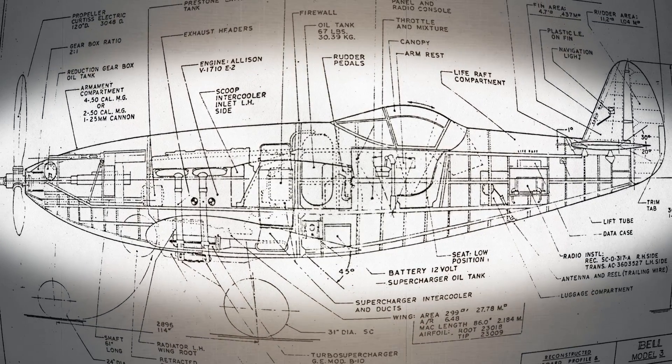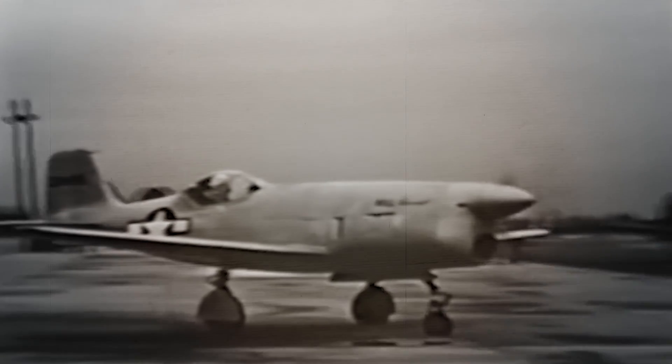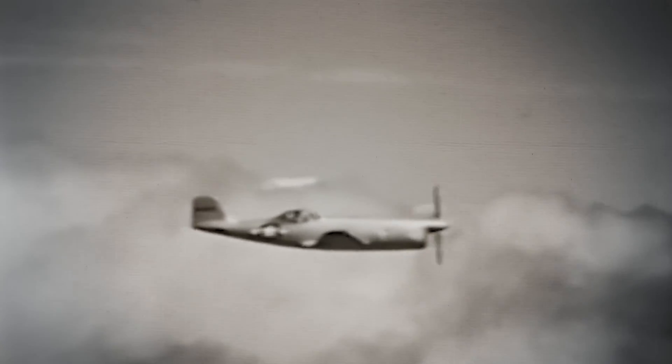Bell Aircraft thought they had come up with a clever answer. The Bell XP-77 would be made mostly of wood.